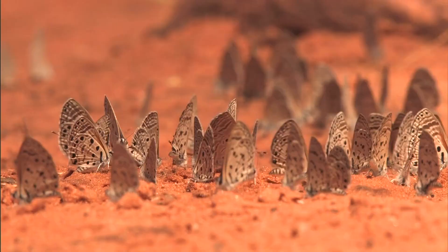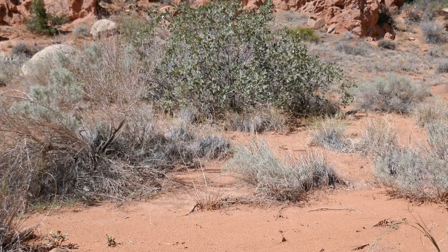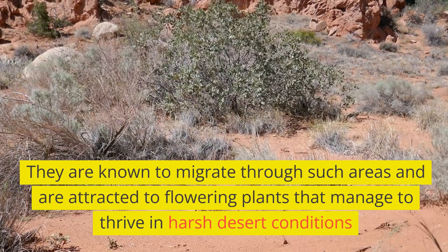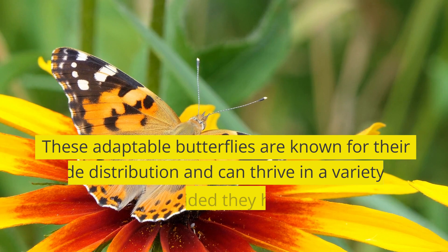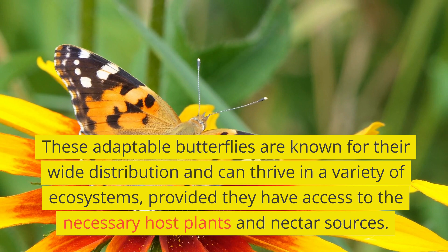Surprisingly, Painted Lady Butterflies are also found in arid regions and deserts. They are known to migrate through such areas and are attracted to flowering plants that manage to thrive in harsh desert conditions. These adaptable butterflies are known for their wide distribution and can thrive in a variety of ecosystems, provided they have access to the necessary host plants and nectar sources.